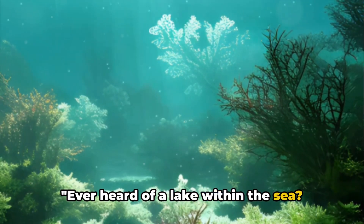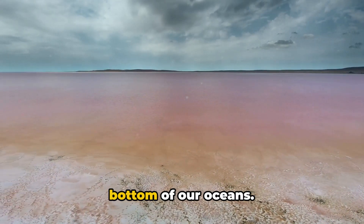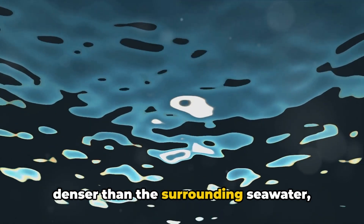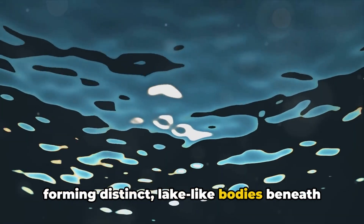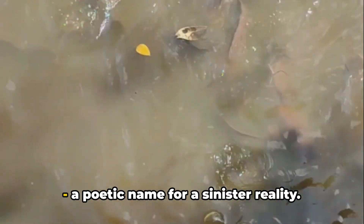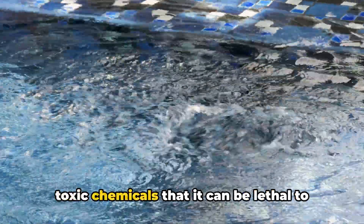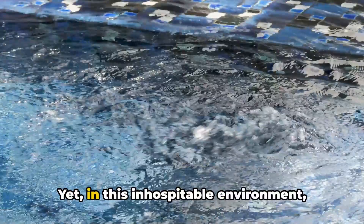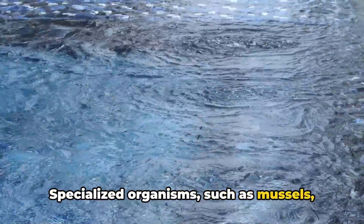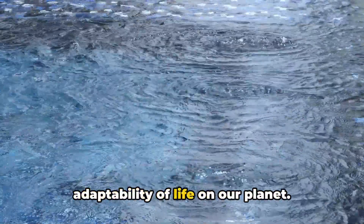Ever heard of a lake within the sea? Meet brine pools. These intriguing phenomena are essentially underwater lakes found at the bottom of our oceans — areas of water so saturated with salt that they become denser than the surrounding seawater, forming distinct lake-like bodies beneath the ocean's surface. One of the most famous brine pools is the Jacuzzi of Despair in the Gulf of Mexico, a poetic name for a sinister reality. This pool is so saturated with salt and toxic chemicals that it can be lethal to many marine species. Yet, in this inhospitable environment, life finds a way — specialized organisms such as mussels, shrimp, and tube worms have adapted to survive in these harsh conditions.